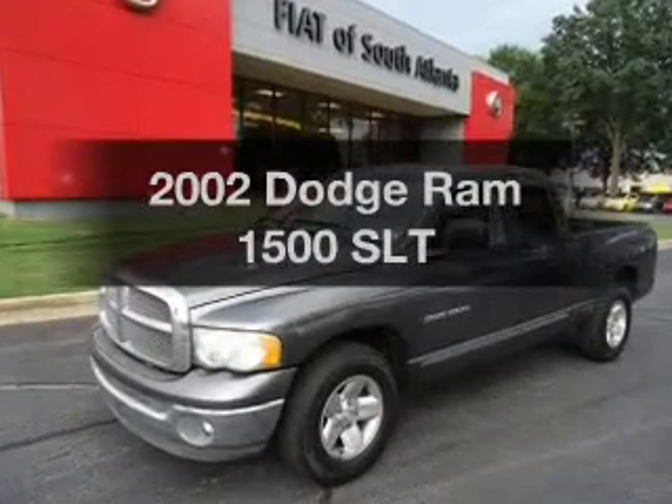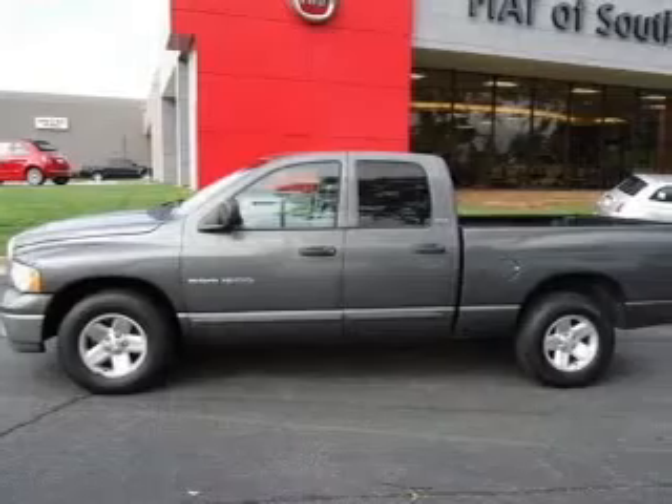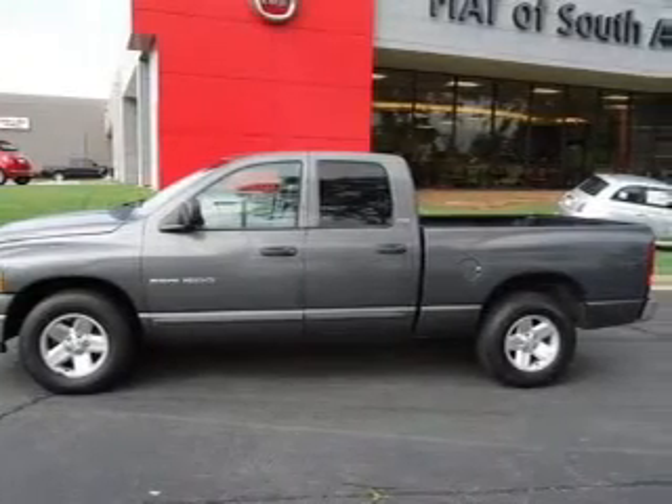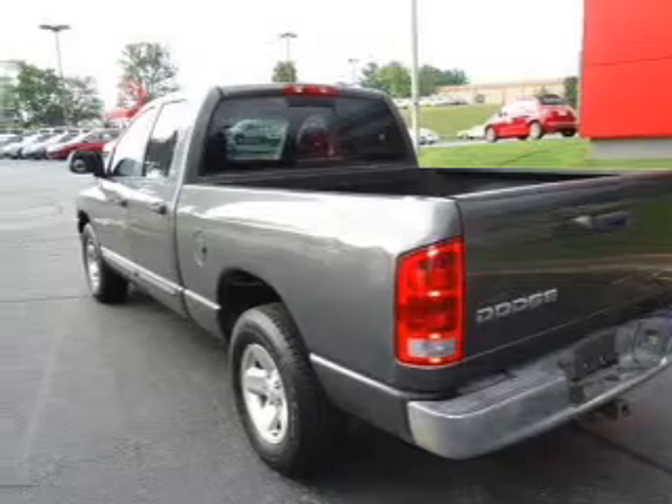Travel the roads in style and comfort in this great vehicle. With a powerful 8-cylinder engine that responds smoothly to its automatic transmission, the anti-lock braking system will help deliver you safely to your destination.